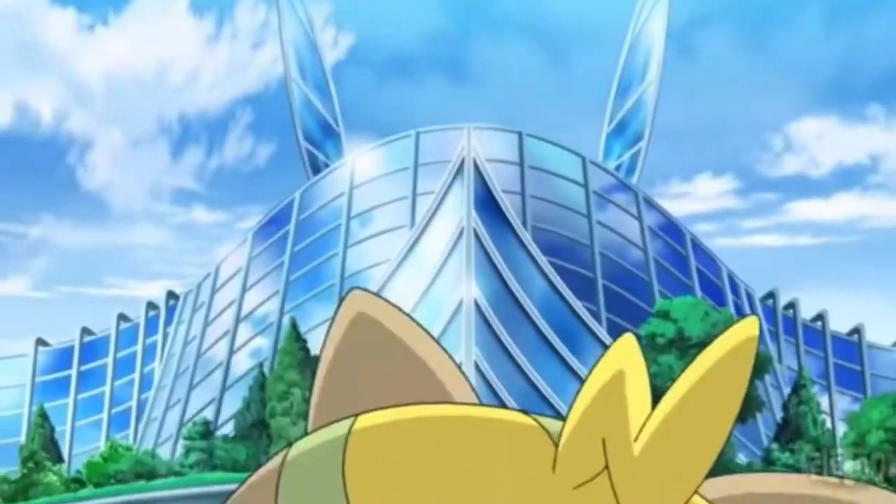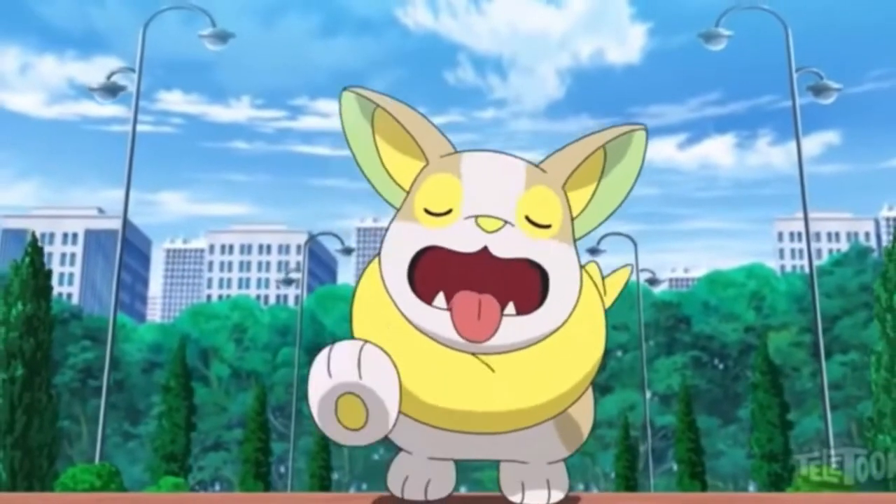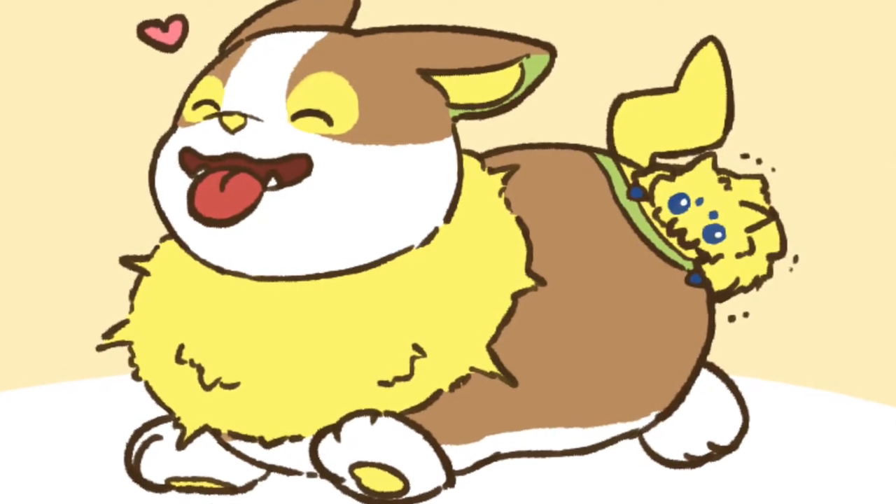Yamper cannot store the electricity that it generates — sparks occur because they cannot store it. And because of all this energy being expressed as sparkles, it appears to attract the interest of Joltik, which can be seen on Yamper's hindquarters feeding off this electricity.